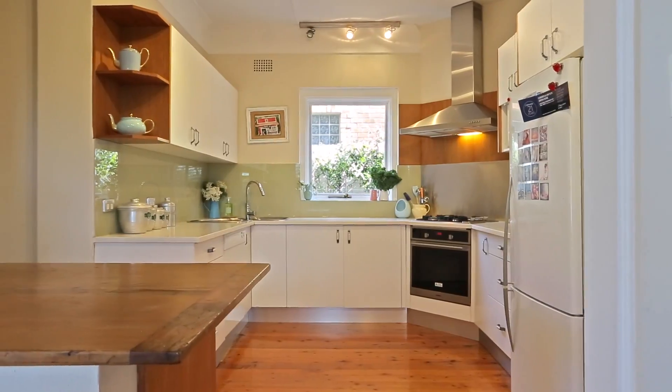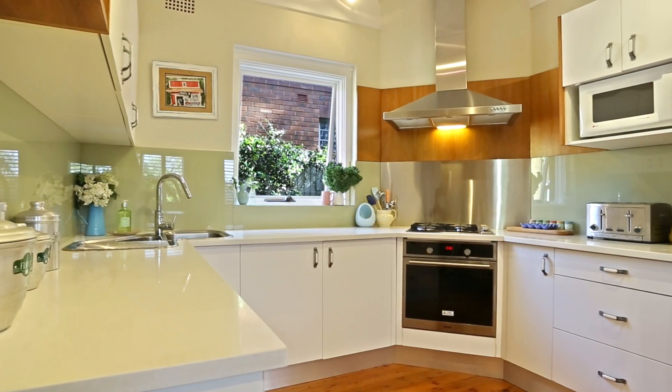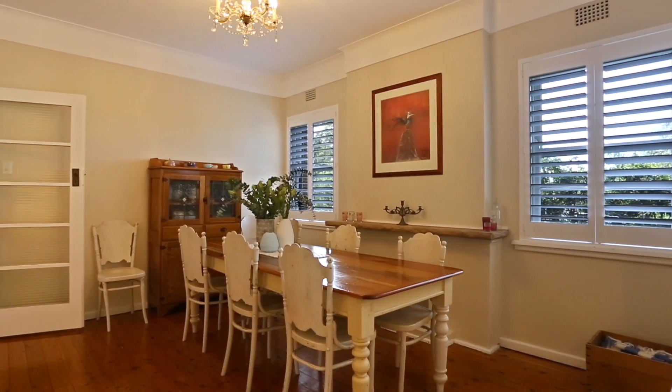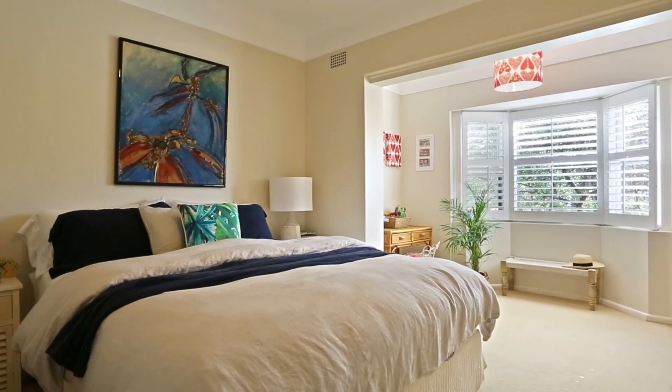Expertly marrying modern conveniences with rustic beauty, the kitchen employs stone and timber benchtop combinations, plentiful cabinetry and gas cooking. Positioned at the rear, it is perfectly placed to watch children as they play outdoors or serve up a feast for guests while still being part of the action.